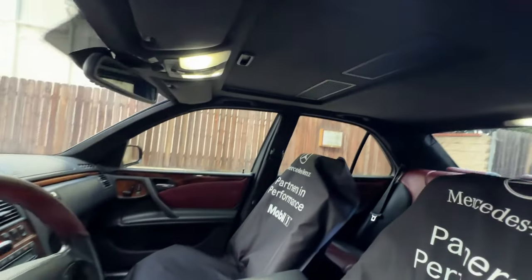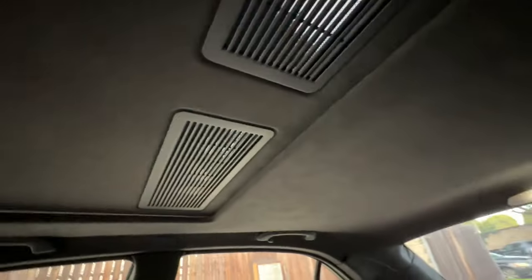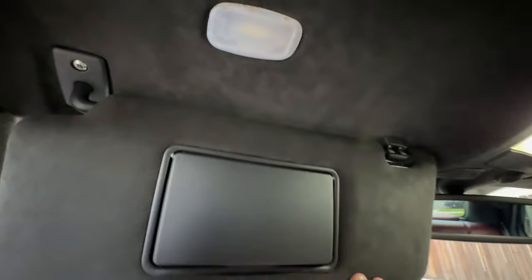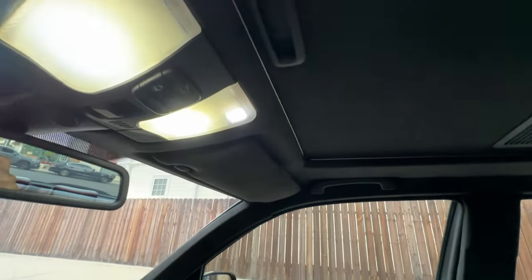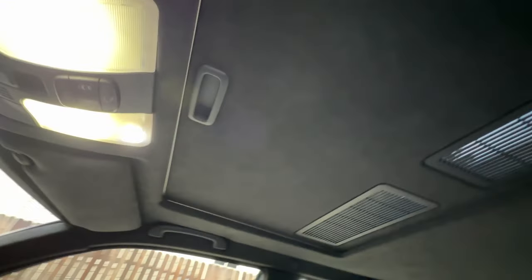Interior-wise, since the last video I have the headliner installed. When I filmed the last one it was still in the process of being redone. Now everything is completely reupholstered and installed — this is genuine Alcantara, the same material Mercedes uses, in the anthracite color which is also the factory color that newer cars use. We painted all the plastics to match, which I think turned out really nice. A lot of people doing Alcantara don't paint the plastics and end up with a two-tone gray look — I think it should all be painted to match and look as factory as possible. I did a whole separate video documenting the headliner process if you're interested.